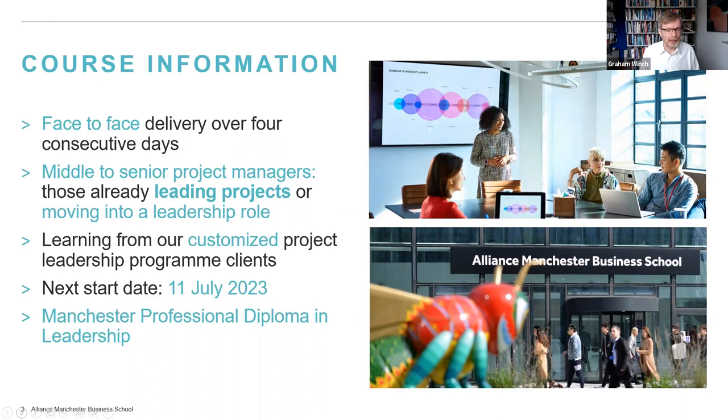Upon successful completion of this program, you will gain a certificate from Alliance Manchester Business School and a digital badge via Credly, which you can share on your LinkedIn profiles to show everyone what you've been up to.